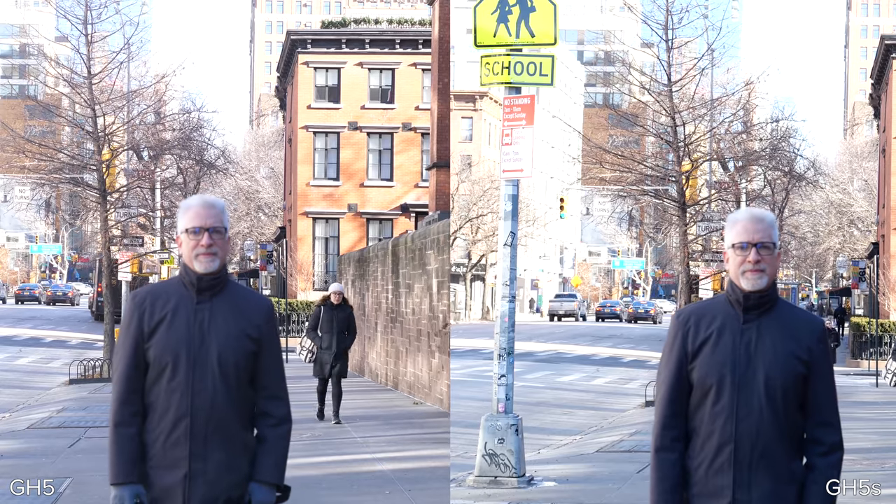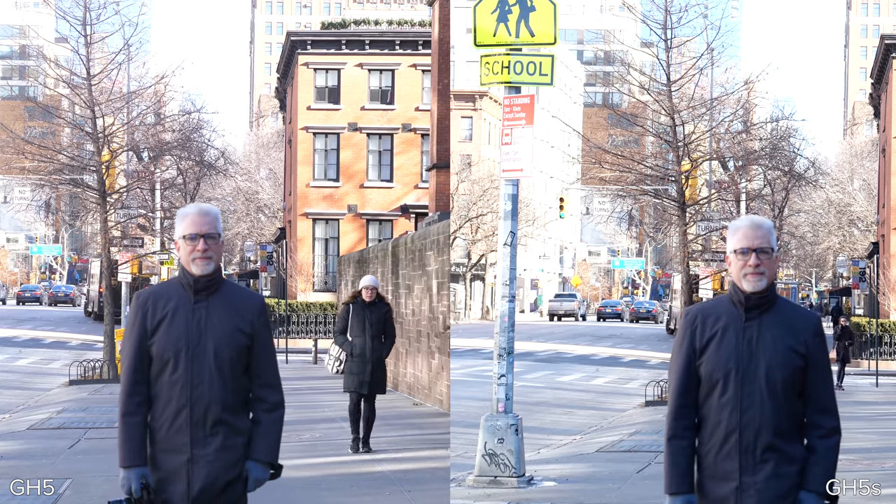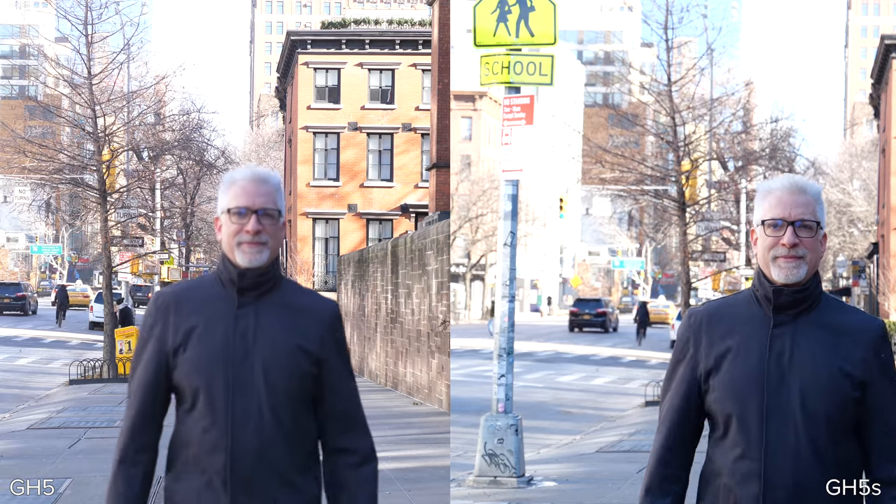I have to admit our autofocus test was not perfect — they were not the same lenses. Both were set to f4. The GH5 had the 12-35mm f2.8 and the GH5S had the new 12-60mm f2.8. In my previous tests they were quite similar, but here it's kind of a hit or miss at 24 frames per second. Sometimes the GH5S did a little bit better, sometimes the GH5 did a little bit better — but there wasn't a big difference.